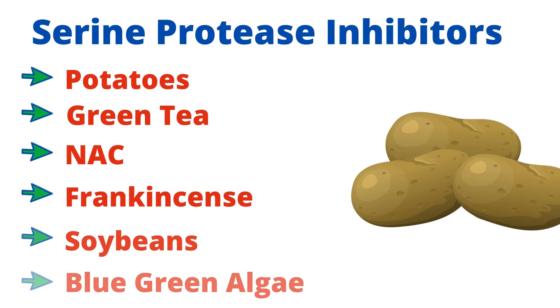Likewise, serine protease is an enzyme shown to increase viral entry into cells. This enzyme can be inhibited by things like potatoes, green tea, and NAC.